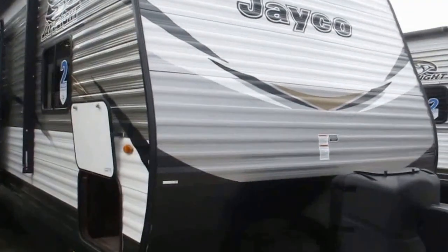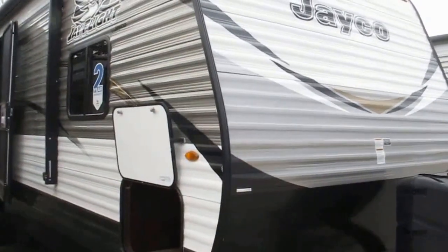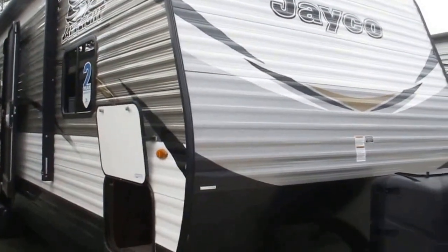Stock number 17-133, this is a 2018 Jayco J-Flight Model 29 RKS. Gorgeous camper featuring a very popular rear kitchen floor plan.